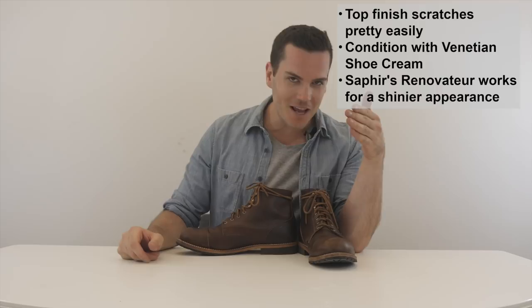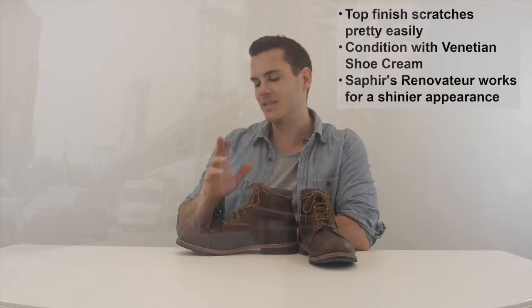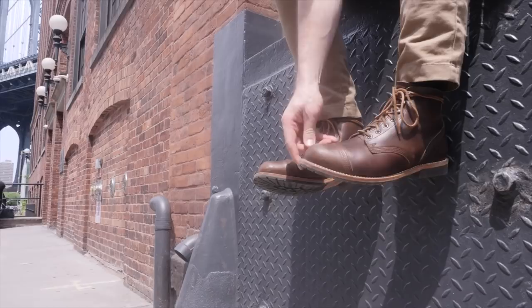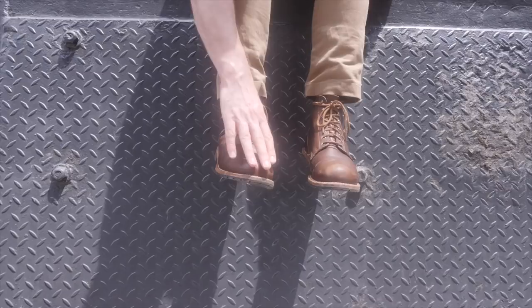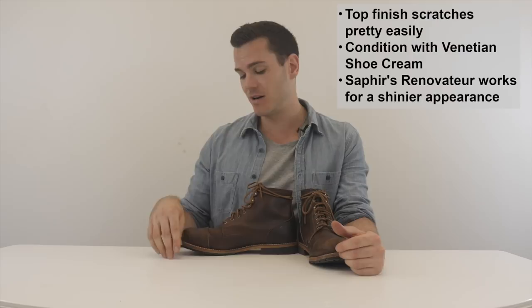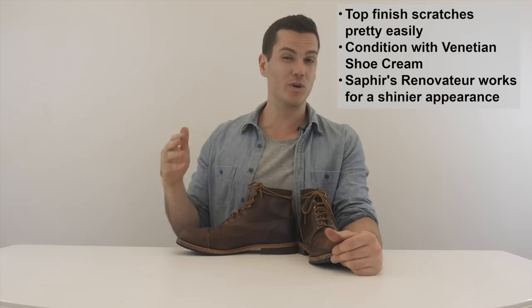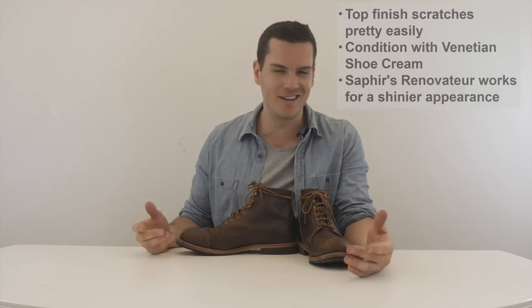Chromexcel is a very popular leather, so there are many companies that use it and they all have different ideas about the best way to take care of it. If you talk to Horween themselves — which I have done — they're very happy with you just using Venetian Shoe Cream, which is a super popular leather conditioner that goes on just about everything. It does a good job of preserving the color, moisturizing the leather, keeping it supple and waterproof. If you want a shinier boot, you can also use Saphir's Renovateur. Outside of that, that's really all you need. Avoid waterproofing waxes or sprays because that can suffocate the leather — just stick to Venetian Shoe Cream.